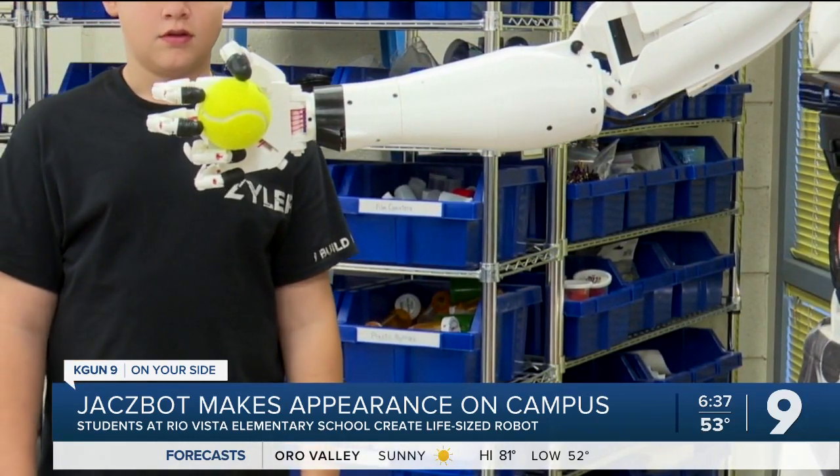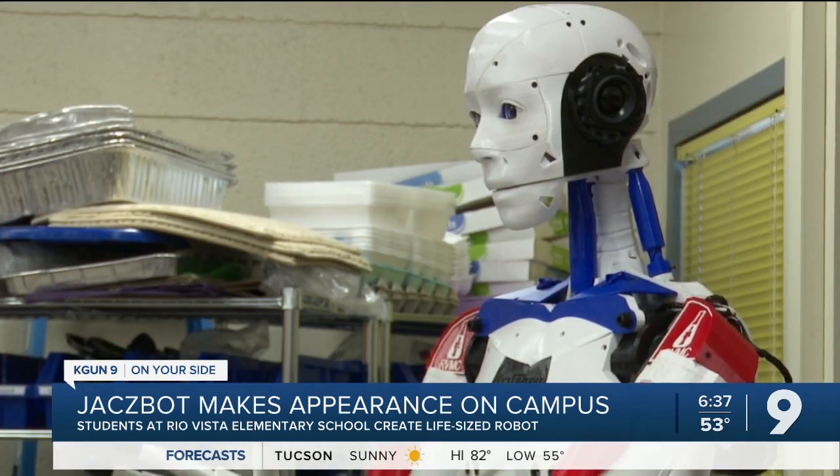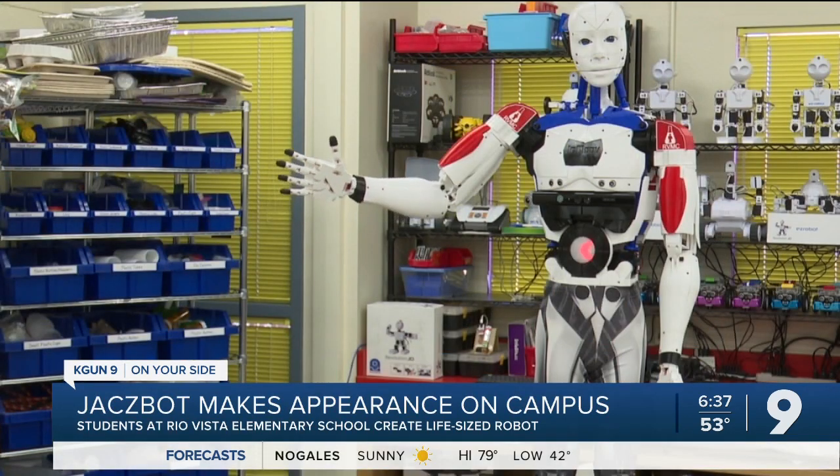Jackspot says hello, lists his creators, and then waves. Rio Vista's principal Diana Kuhn says this project is one of a kind — no kids this young have ever built a robot like Jackspot. The students are the first to build this design, which comes from an inventor in France.